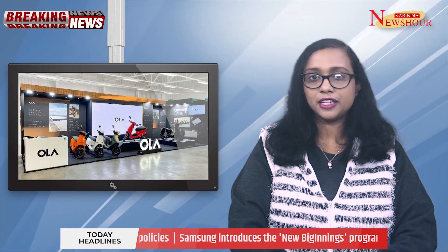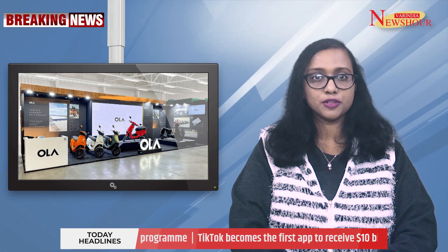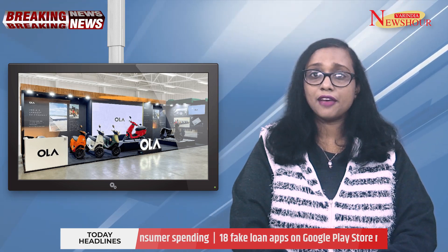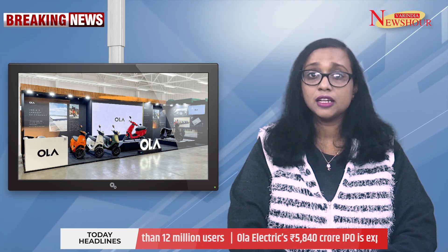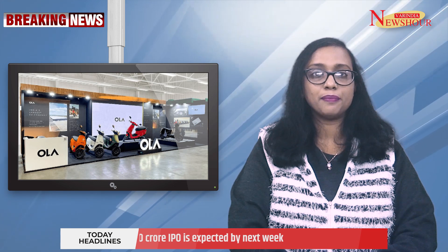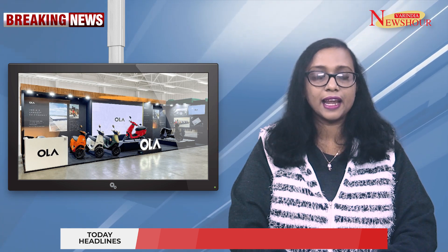Ola Electric is preparing to submit its Draft Red Herring Prospectus to the Securities and Exchange Board of India by December 20, as part of its plans to raise $700 million via an initial public offering. By early 2024, the company hopes to be valued between $7 to $8 billion. The IPO is intended to fund a lithium-ion cell manufacturing facility and grow Ola Electric's electric vehicle business.